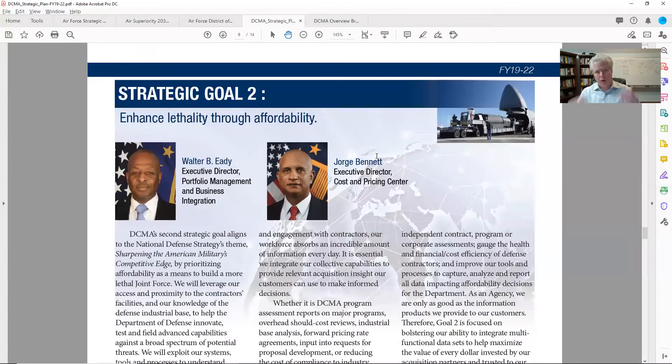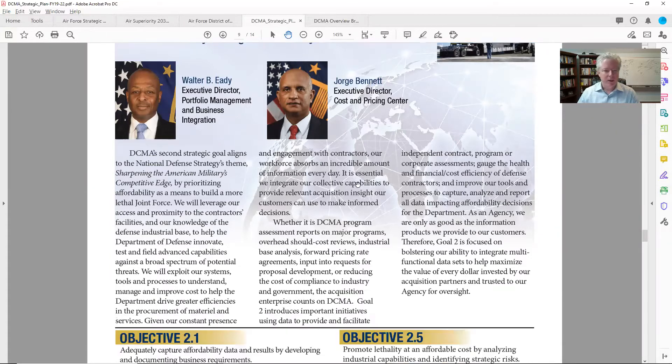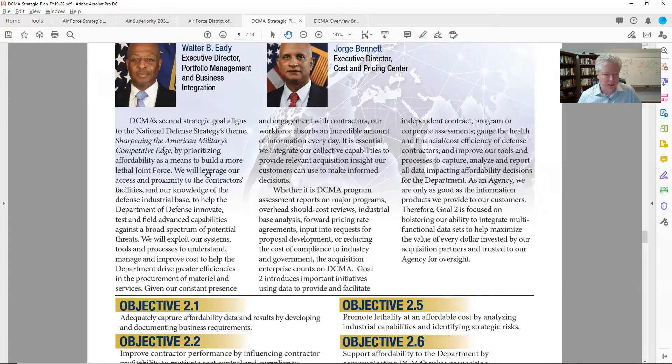Let's go back to goal two. This one's enhanced lethality through affordability. In here I want to understand a little bit more about what they mean. Reading this: 'We'll leverage our access and proximity to the contractor's facilities and our knowledge of the defense industrial base to help the DOD innovate, test and field advanced capabilities against a broad spectrum of potential threats.' Just reading that briefly, I'm thinking: if I'm an innovative company out in California, can I be touching base with you guys and figuring out how to connect?